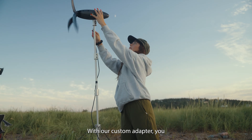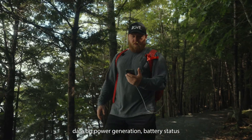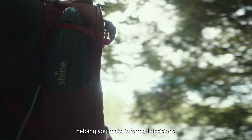With our custom adapter, you can even charge your power station, completing your off-grid power setup. Our new Bluetooth app puts real-time data on power generation, battery status and wind speed in the palm of your hand, helping you make informed decisions.